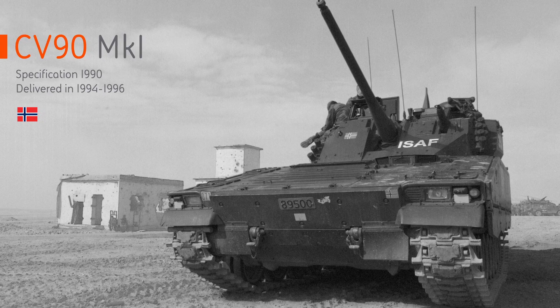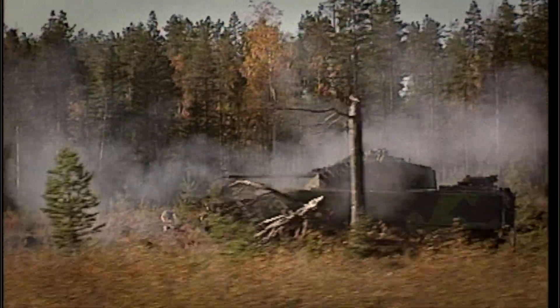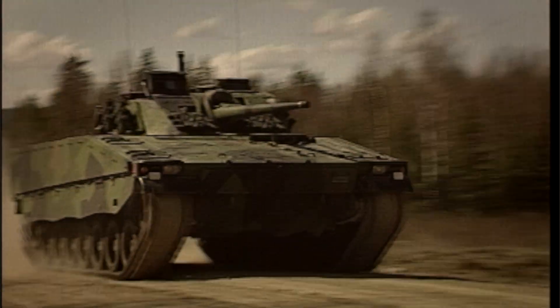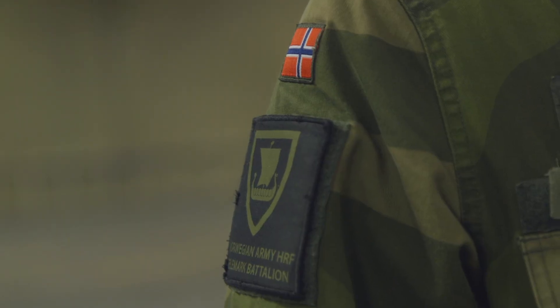The Norwegian customer came in with very demanding requirements in terms of firing on the move, night capability, and protection or survivability. They also had a full competition, which we won against all contemporary Western IFVs at that time. They had very high requirements in the mobility area.